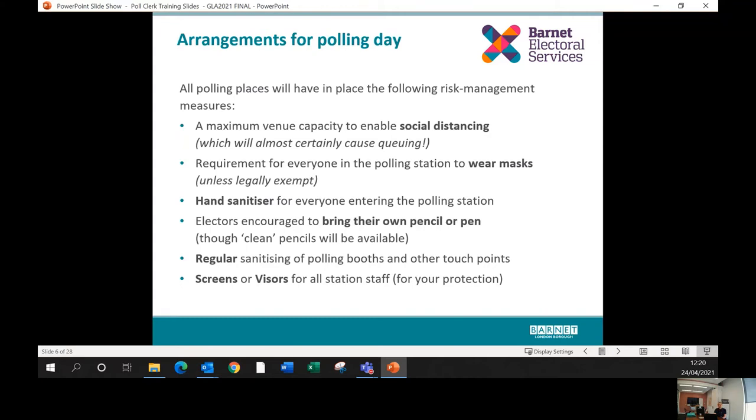All of our polling stations will have risk management measures in place. We've followed all guidance from the government, the Health and Safety Executive, the Electoral Commission, and other organisations, and worked with colleagues in Barnet's health and safety team and Public Health England. All venues will have social distancing in place — we've put in a maximum capacity for people inside each polling station. This is dependent on size; we've visited and measured all of them. The polling station is the room or hall you are based in — not necessarily the entire building.